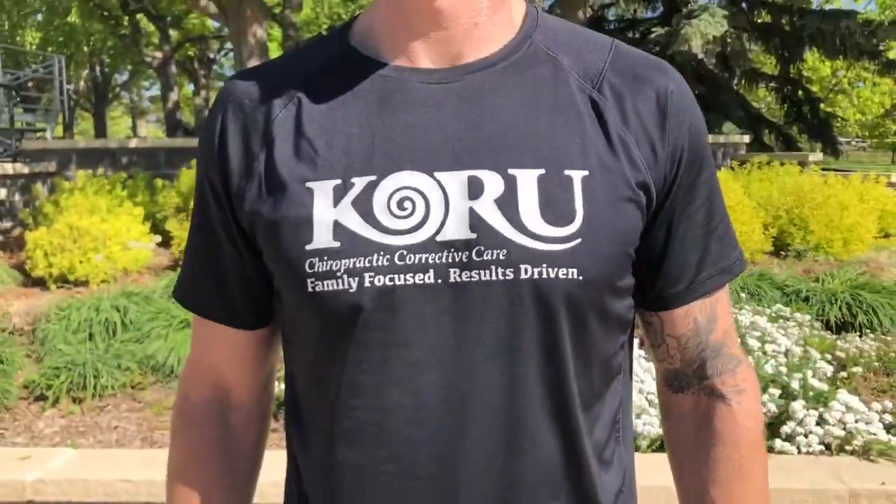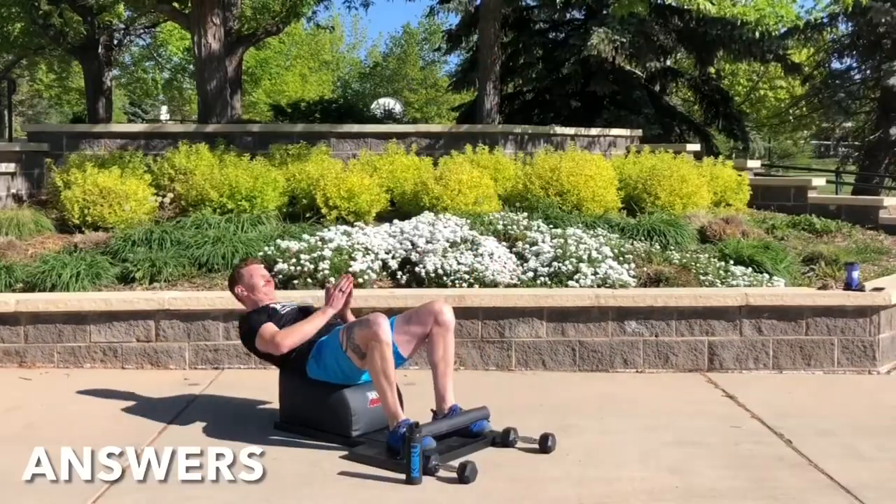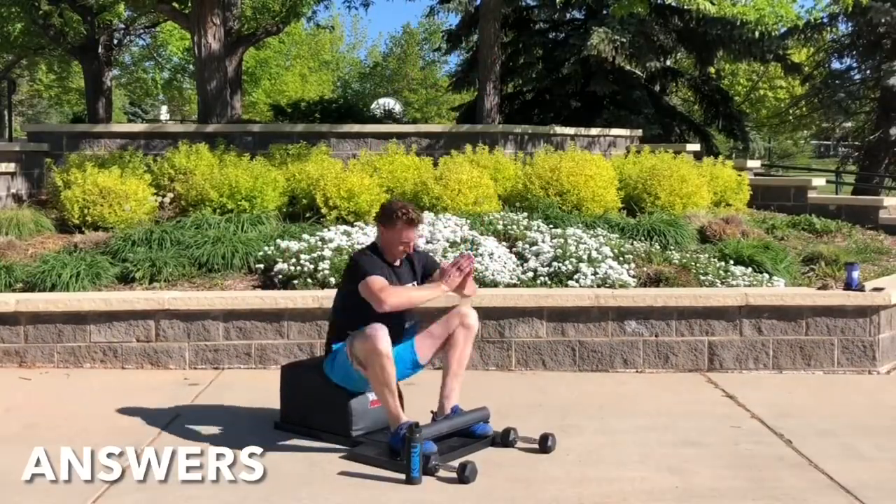Hey there, Dr. Norris Goldberg, owner of Koru Chiropractic, and welcome to the growth phase of your spinal hygiene exercises on The Answer.